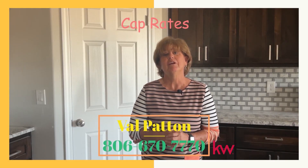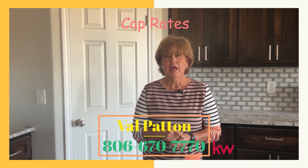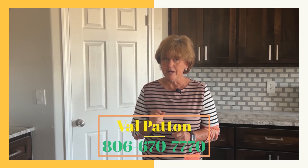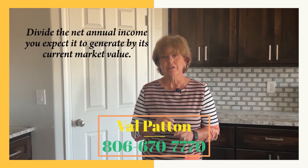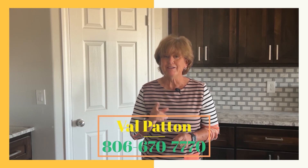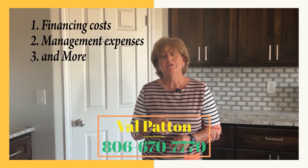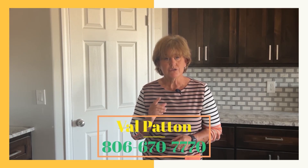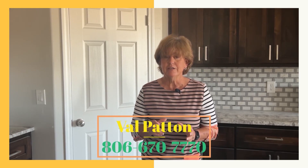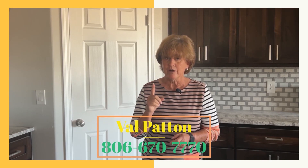My name is Val Patton with the Heartland Home Group here at Keller Williams, and if you're interested in investing in real estate, you'll need to understand cap rates. A property's cap rate, or capitalization rate, is an estimate of its rate of return. To find a property's cap rate, divide the net annual income you expect to generate by current market value. Cap rates are a great tool for comparing properties, but they don't tell you the whole story — you'll need to account for financial costs, management expenses, and more. Are you searching for an investment property? Contact us today for a free consultation. Call Val Patton at 806-670-7770.